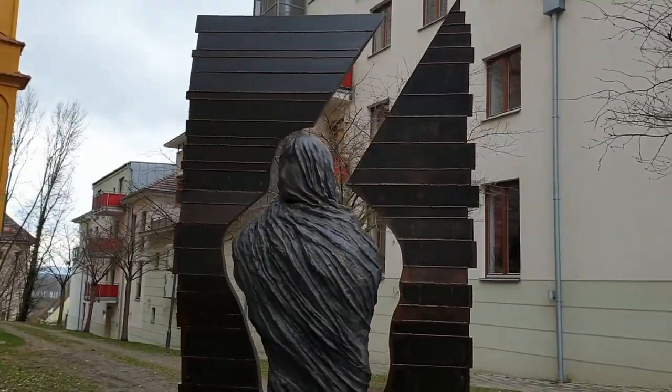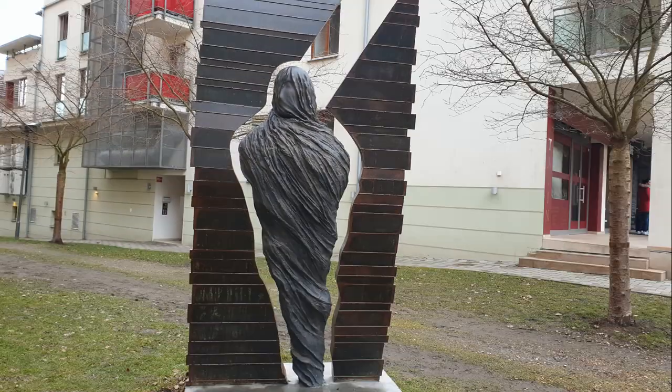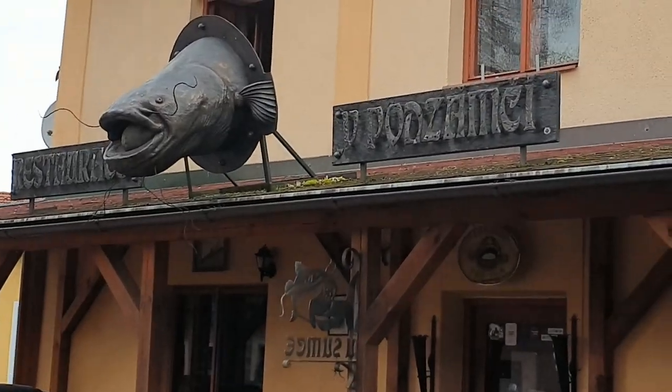On the way back from the castle, you can visit a nice church and check out some modern art.